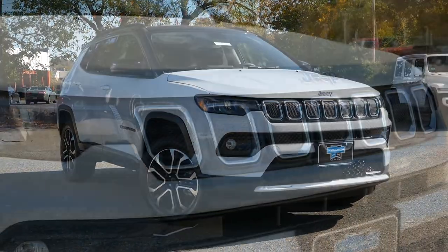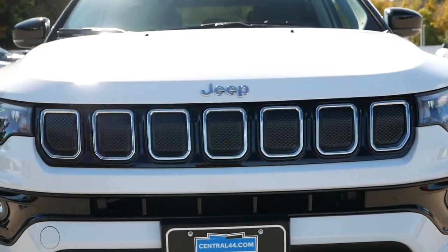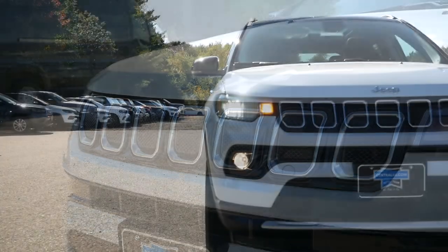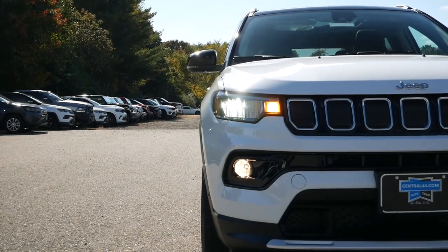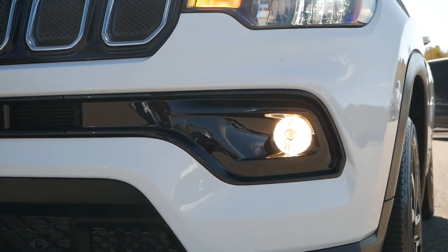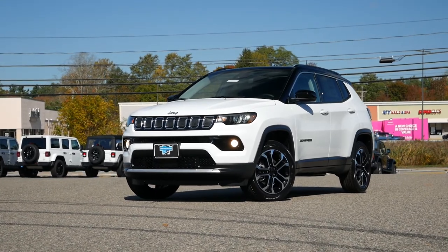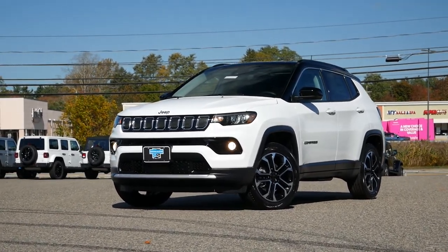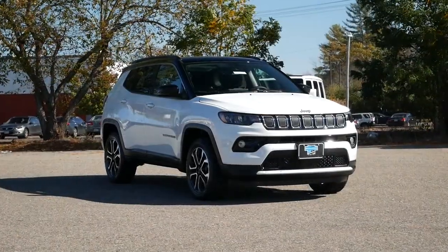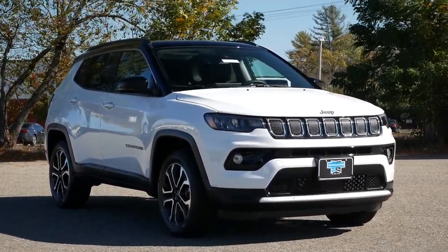Still retaining its resemblance to last generation's Grand Cherokee, the headlights and front grille will immediately be recognizable for buyers who've purchased a Compass in the past. But with Jeep cleaning up the area surrounding the fog light housings and adding gloss black accents just above the lower air vents, this crossover now looks more distinguishable and more refined. While on our model we have halogen fog lamps, the Limited can be equipped with premium LED lighting for better illumination.